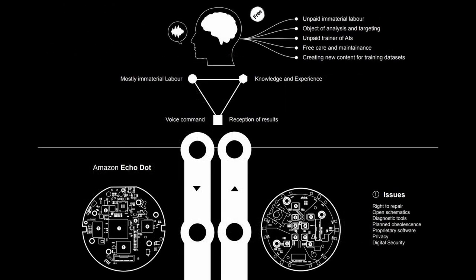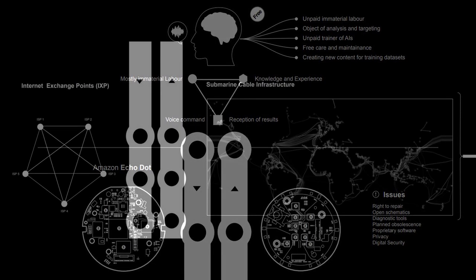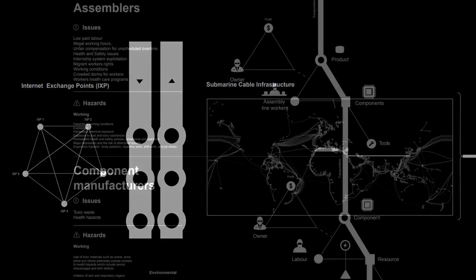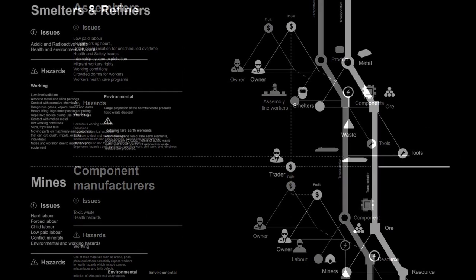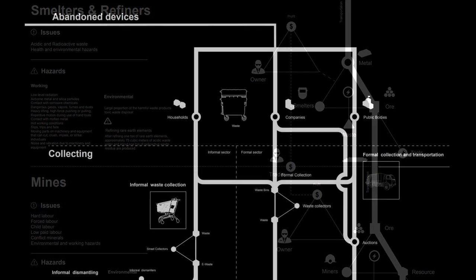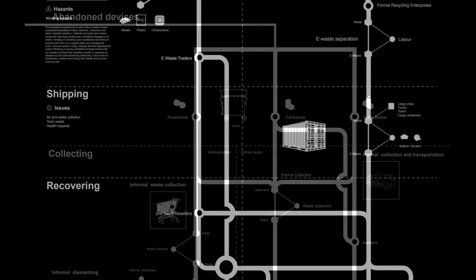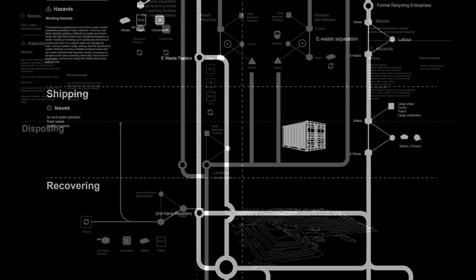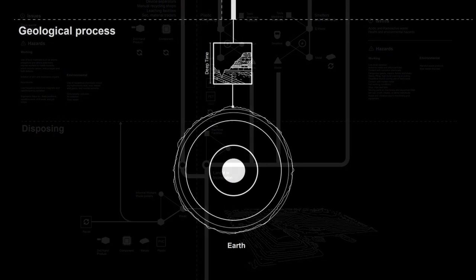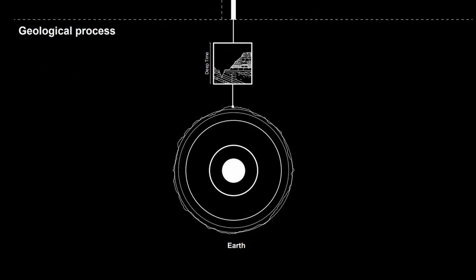The diagram traces the human brain feeding through mostly immaterial labour, knowledge and experience via voice commands into the Amazon Echo Dot, Wi-Fi routers, ISPs, submarine cable infrastructures, platform services, assemblers, manufacturers, smelters and refiners, mines, elements and geological processes, issues of child labour, slave labour, waste collection, cargo ships, hazardous materials, shipping, waste recovery, waste disposal — all the way down to deep time and earth, our home for as long as it can sustain us.